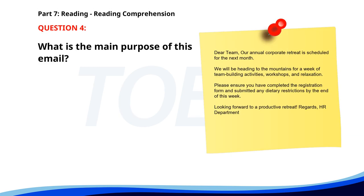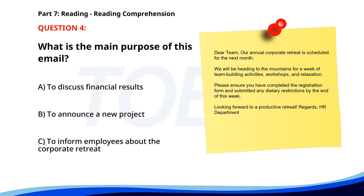Number four. Dear team, our annual corporate retreat is scheduled for next month. We will be heading to the mountains for a week of team building activities, workshops, and relaxation. Please ensure you have completed the registration form and submitted any dietary restrictions by the end of this week. Looking forward to a productive retreat. Regards, HR Department. What is the main purpose of this email? A. To discuss financial results. B. To announce a new project. C. To inform employees about the corporate retreat. The correct answer is C: To inform employees about the corporate retreat.